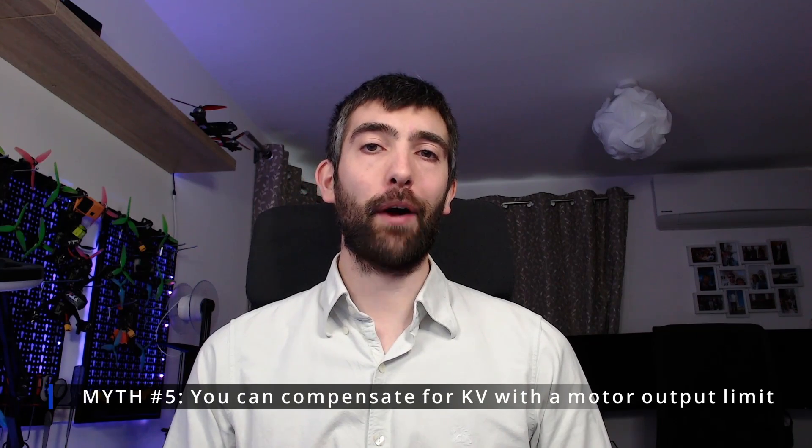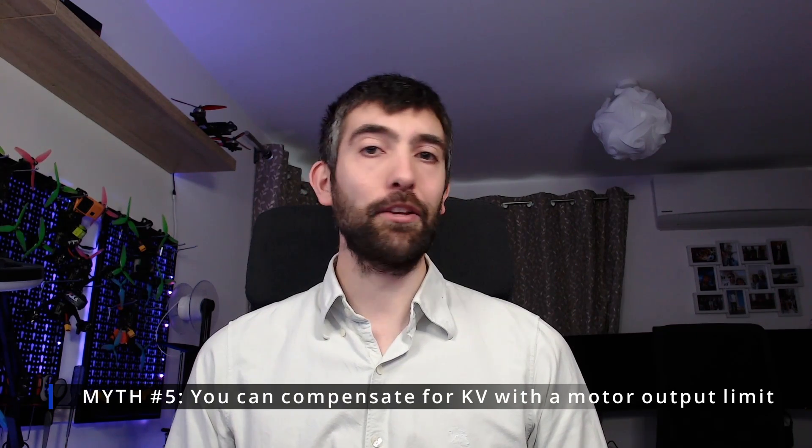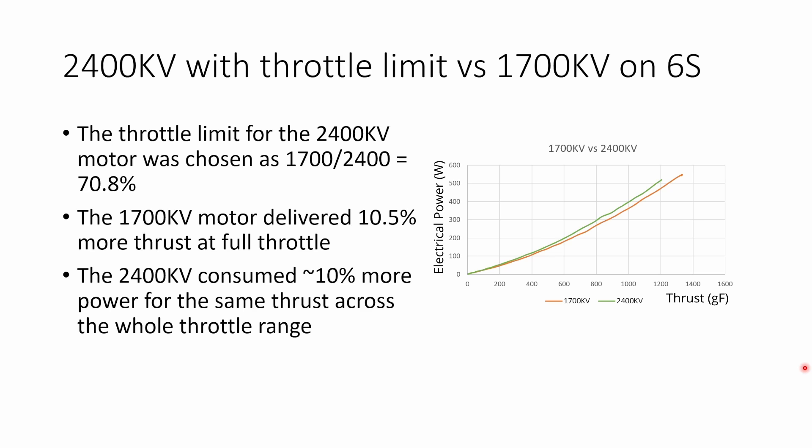The final myth is about running 4S motors on 6S voltage - can you get equivalent performance using the motor output limit? To test this I ran a 2400 KV motor with a throttle limit versus a 1700 KV motor. The throttle limit for the 2400 KV was chosen as 1700 over 2400, or 70.8%. With those settings the 1700 KV motor delivered 10.5% more thrust at full throttle and was about 10% more efficient over the whole throttle range, meaning the 2400 KV motor always consumed about 10% more power for the same thrust. So if you're looking to run 6S voltage you're better off picking a motor with 6S KV.